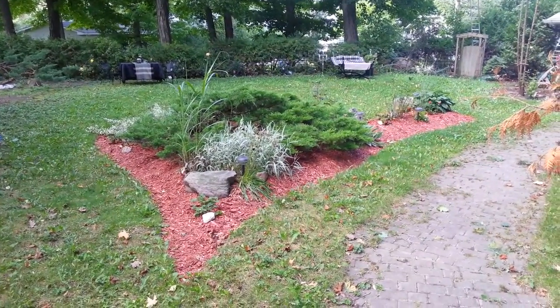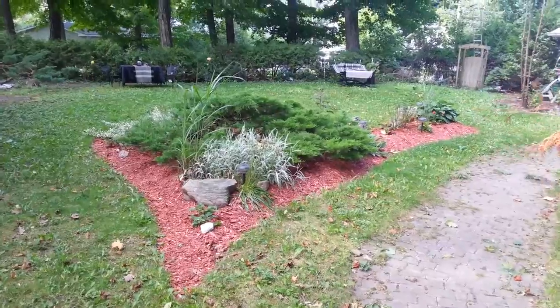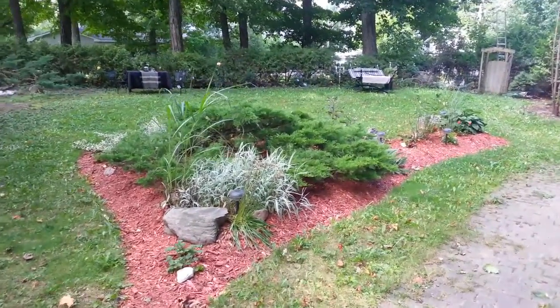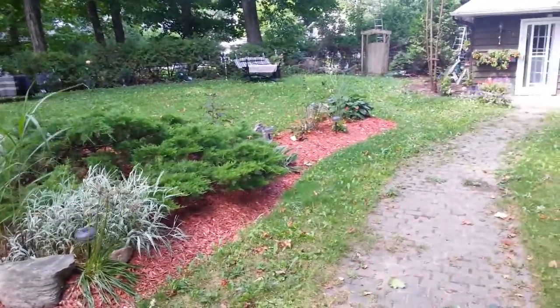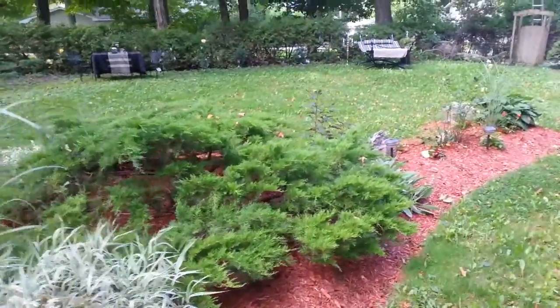Hey everyone, I just thought I'd video record this. I was gonna do a landscape shot, but it's easier just to videotape it. So here's the front garden when you're coming walking in, and it's looking great.